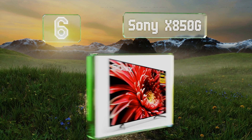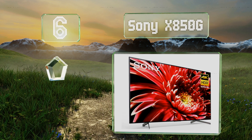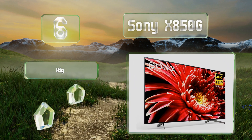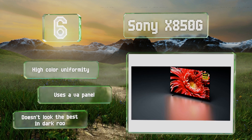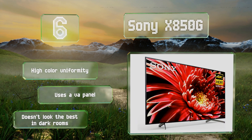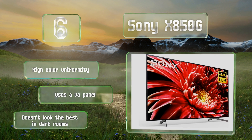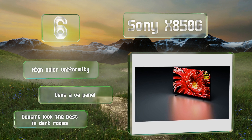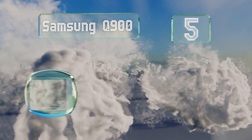Moving up our list to number six, an extremely powerful quad-core CPU with four gigabytes of RAM helps the Sony X850G to upscale and enhance images clearly, while quickly adapting its local dimming zones in accordance with its object-based HDR processing method. It offers high color uniformity and uses a VA panel, however it doesn't look the best in dark rooms.